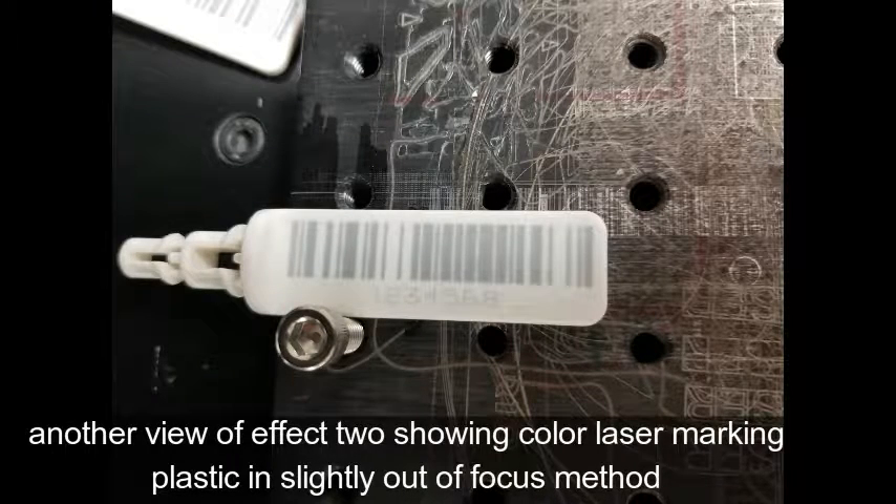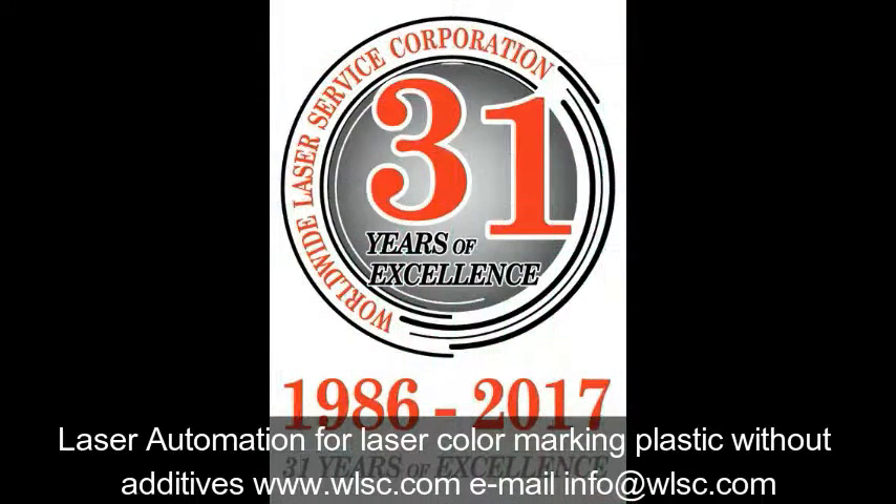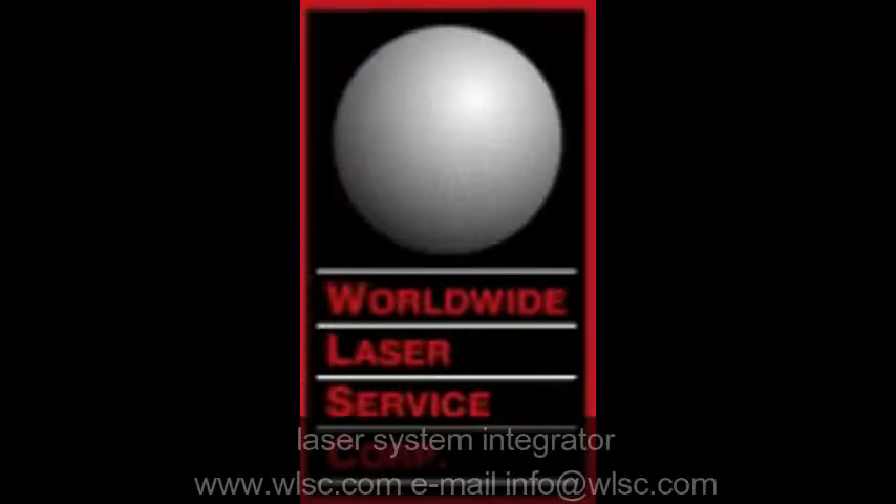WLSC has 31 years of experience with laser automation and integrated laser systems. Visit www.wlsc.at — Worldwide Laser, We Know Lasers.